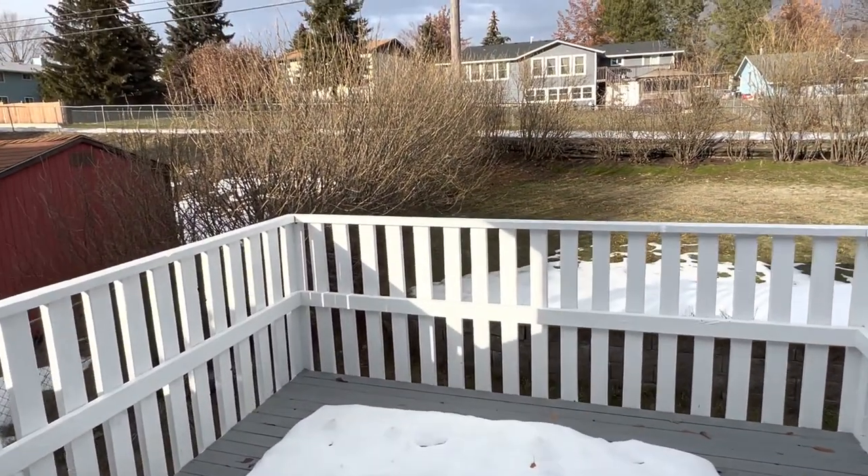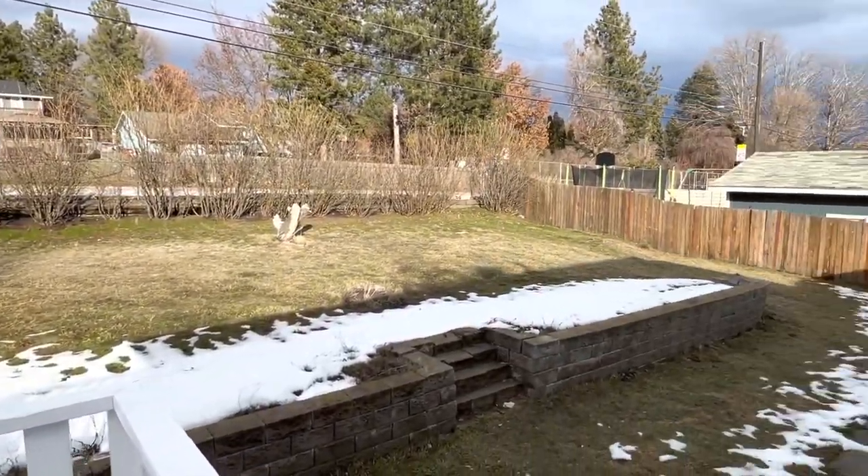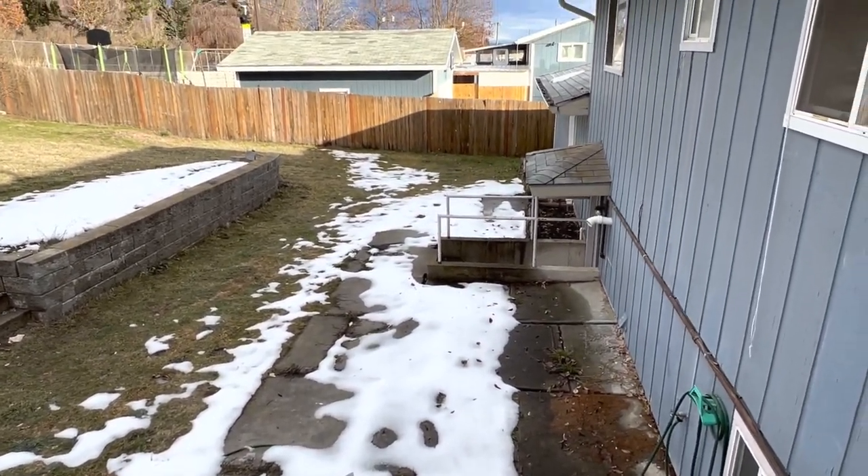Got a nice deck overlooking the backyard. Got a concrete patio down there as well.